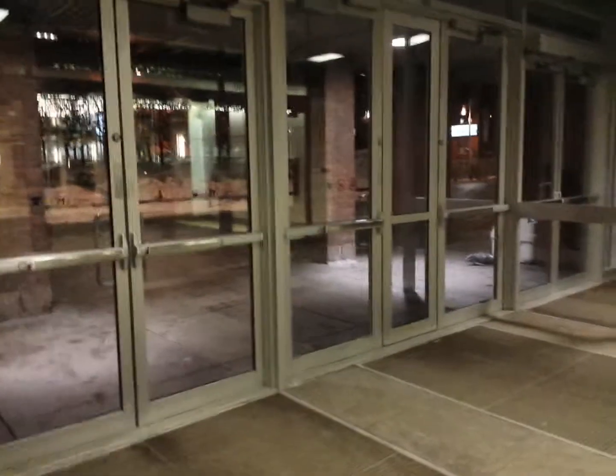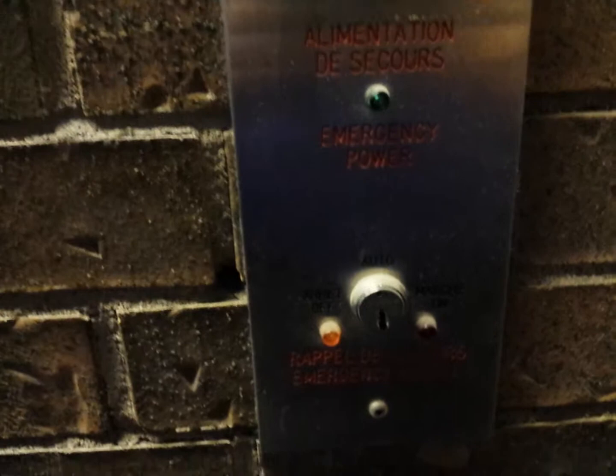Hey folks, we're across from the Palais de Congrès building here, north of it. And this is near the — I believe it's the Complex Guy Favreau here. We're about to check out another elevator; I did a similar one to this a while back at the other end of this hallway. This is on the other side of it. Just wanted to give you a little elevator video here.